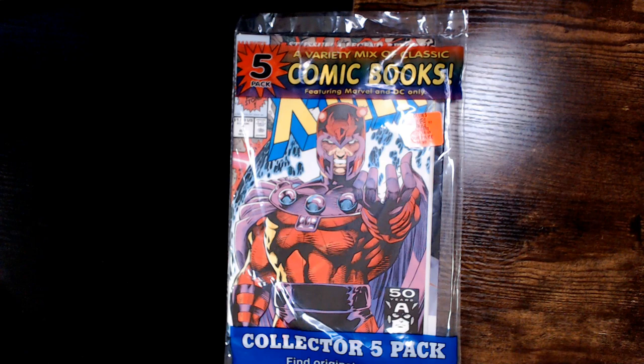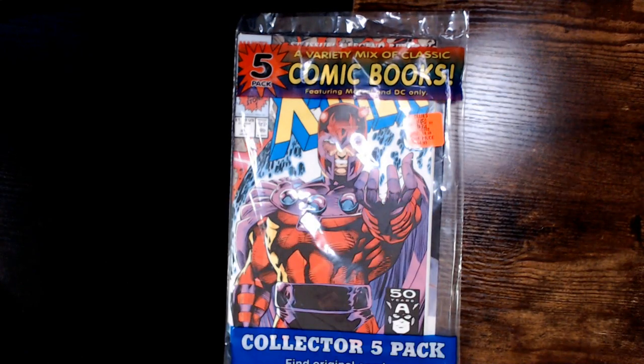Welcome back to RRR, Random Rick Reviews. Today we have another comic book bag, five-pack, variety of mixed classic comic books featuring Marvel and DC, from Ollie's.